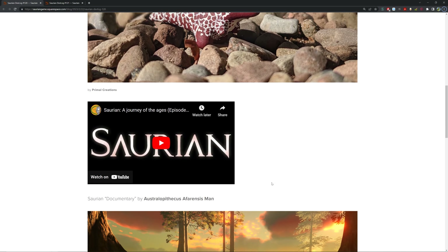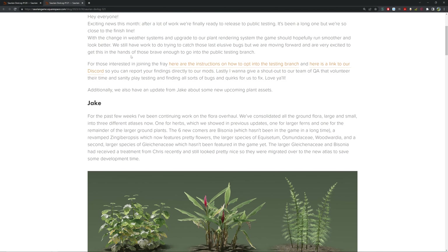Next up, for March 31st we've got Saurian devlog 121. Exciting news — this month, after a lot of work, we're finally ready to release to public testing. It's been a long road but we're so close to the finish line. With the change in weather system and upgrade to our plant rendering system, the game should hopefully run smoother and look better. We'll still have work catching those last elusive bugs, but we're moving forward. Here are instructions on how to opt into the testing branch.